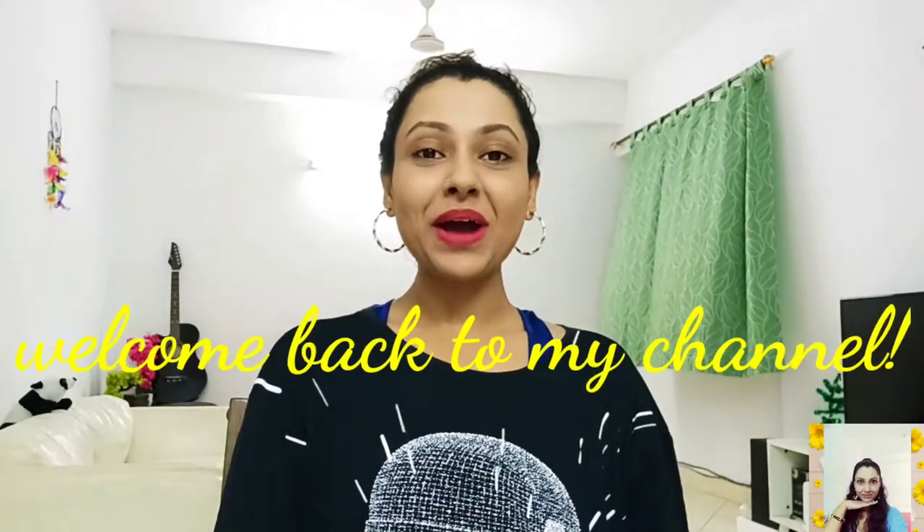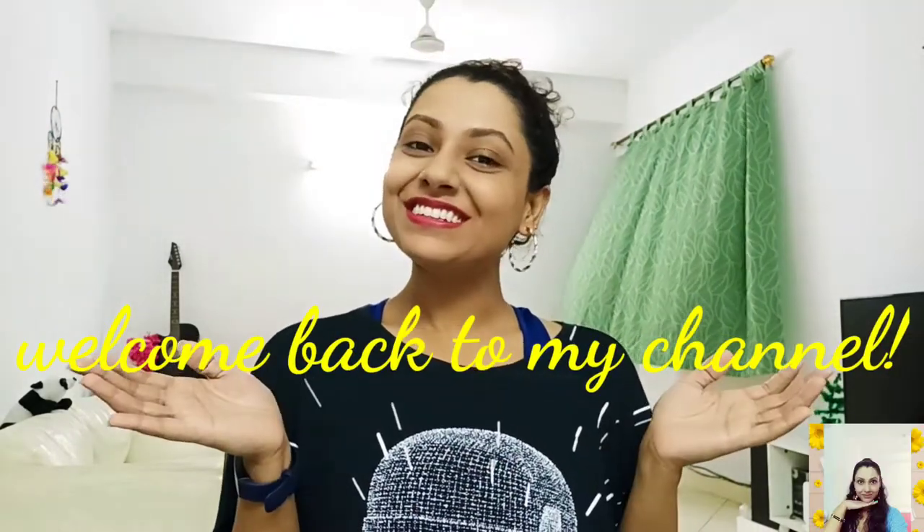Hi guys, this is Tanu and welcome back to my channel. Today we are going to do some bodyweight leg workouts, and we all know that bodyweight workouts are great for doing at home.